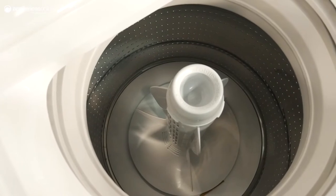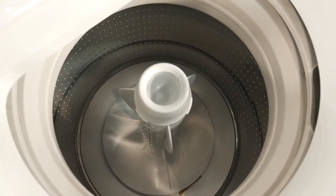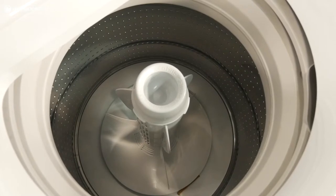This washer has smart drive technology which means it can sense the size of your load and the fabric types you're washing. As a result, each wash is tailored to suit your garments for increased energy and water efficiency.